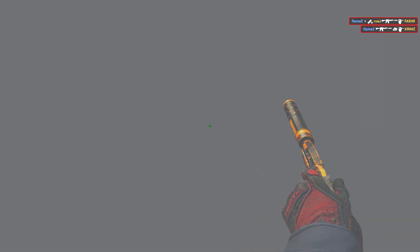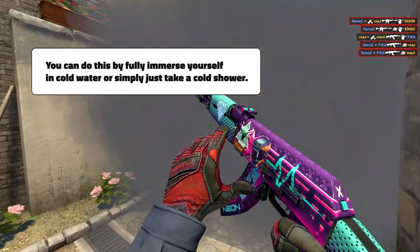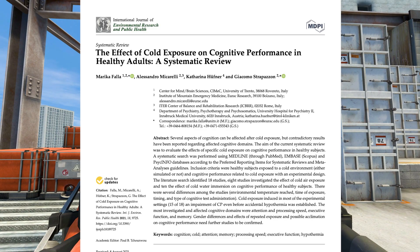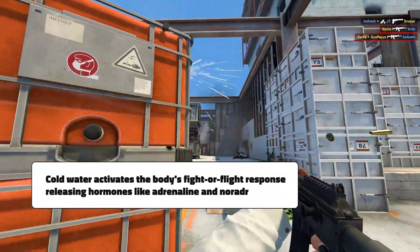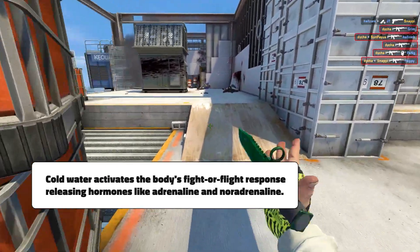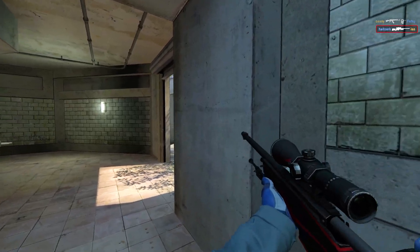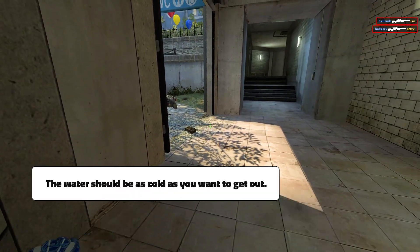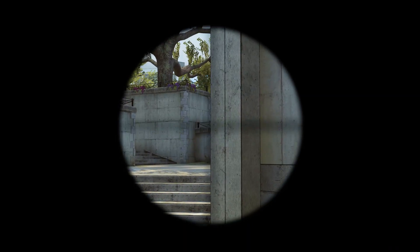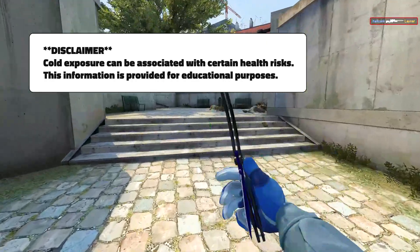Now let's talk about what I believe is the most effective way to improve focus: exposing yourself to cold water. You can fully immerse yourself in cold water or simply take a cold shower. Studies have shown that this method increases stress levels in the body, leading to improved cognitive performance. Cold water activates the body's fight-or-flight response, triggering the release of hormones such as adrenaline and noradrenaline, which are incredible for improving long-lasting focus and concentration. The water should be cold enough that you want to get out because it's uncomfortable. If you use ice baths, note that extreme cold exposure can be associated with certain health risks.